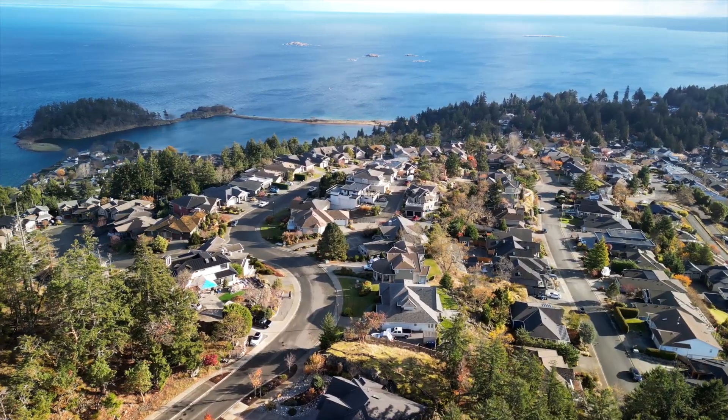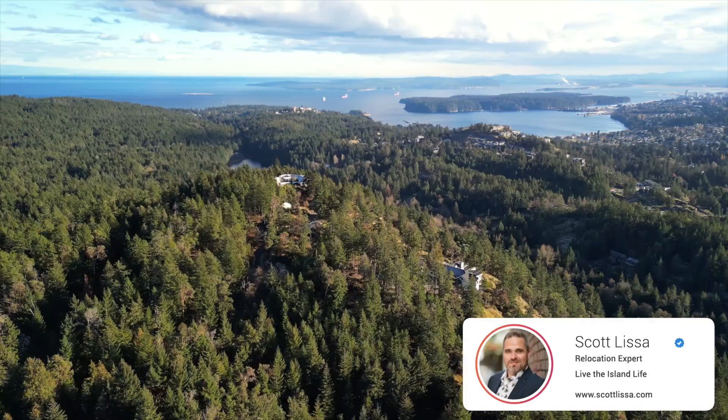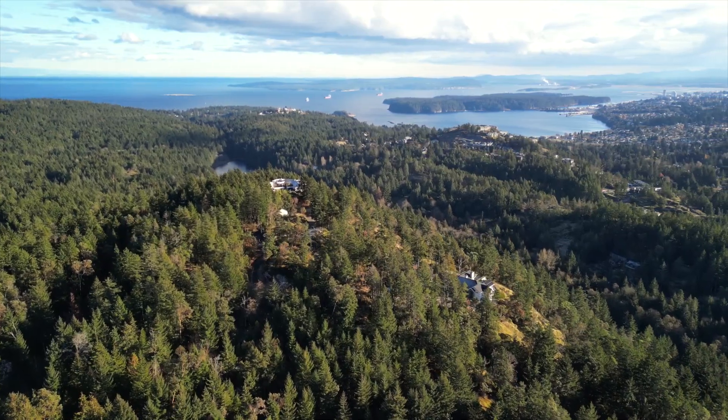Are you thinking about relocating to Vancouver Island and want to know the absolute best area to target? Come with me — I'm going to show you the Goldilocks zone here in Nanaimo, where all the best neighborhoods surround one park.